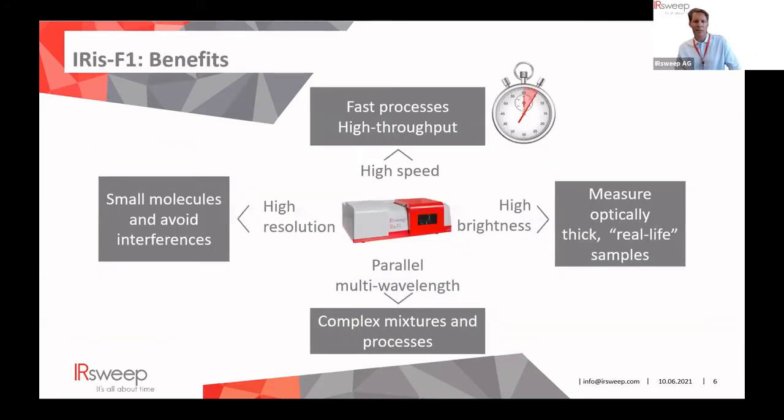There are several benefits when talking about QCL frequency combs. One is the speed advantage — the focus of this talk — with high time resolutions on the order of microseconds or even milliseconds. Another is brightness: the dual comb spectrometer uses strong laser sources which are orders of magnitude stronger than thermal light sources such as the globar. It can also measure complex mixtures using multiple laser lines simultaneously. Finally, there is a high resolution version of the Iris F1 capable of recording 0.001 wavenumber resolution in a few minutes.